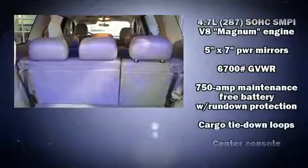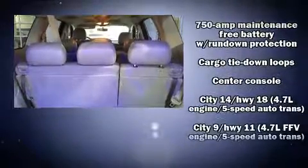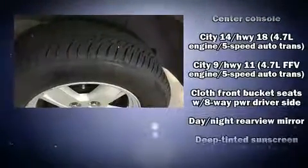Third row seats provide an even greater maximum passenger capacity. Dodge ensures the safety and security of its passengers with equipment such as dual front impact airbags with occupant sensing airbag, a panic alarm, and four-wheel disc brakes with ABS.